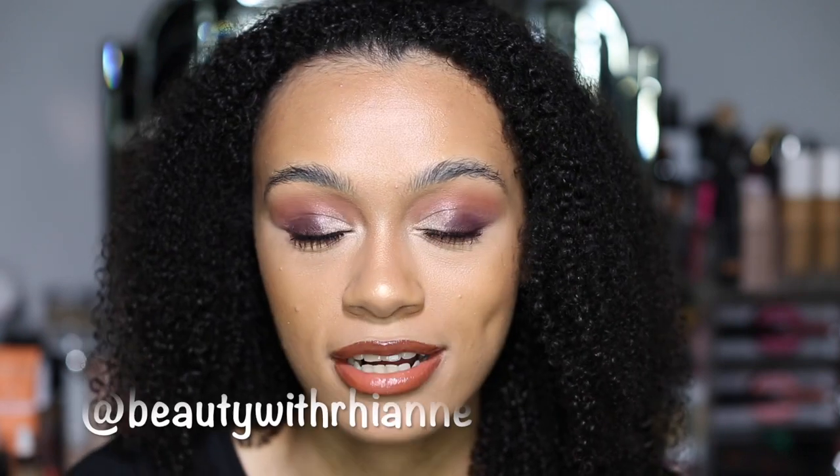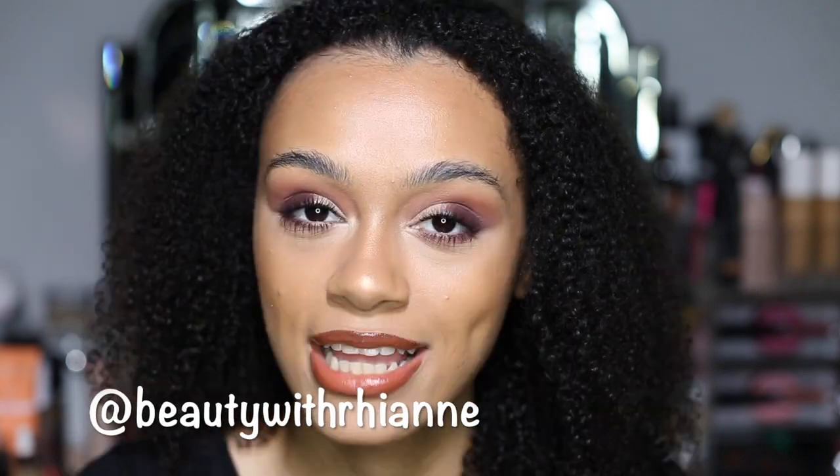Hey guys, welcome back to my channel. Today we are going to be trying and testing the brand new Fenty Beauty Pro Filter Soft Matte Foundation. My full makeup's done, so I've got it on my face. I'm kind of loving it, I'm kind of obsessed at the moment. I hope you guys enjoy this video. Don't forget to subscribe to my channel and follow me on Instagram. Let's get straight into it.